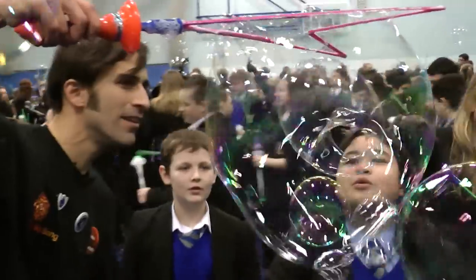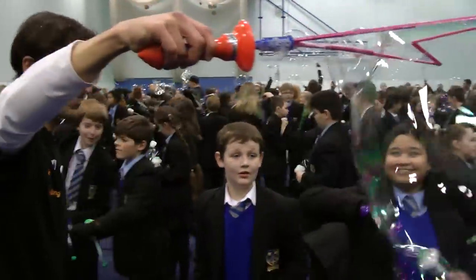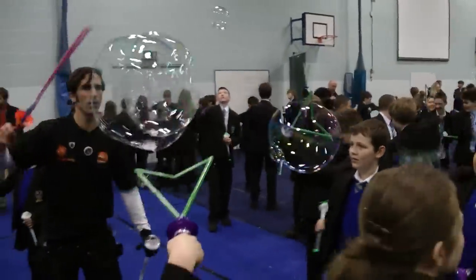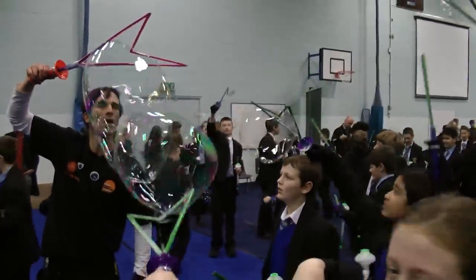One of the records we're going to make is the world's biggest practical science lesson. We're going to teach them a few of the principles of bubble science. This is a perfect example of how science can come together with fun.